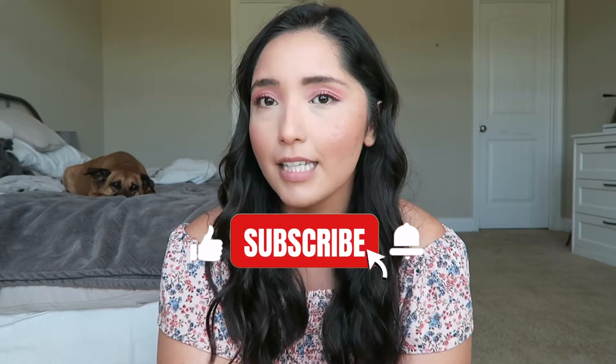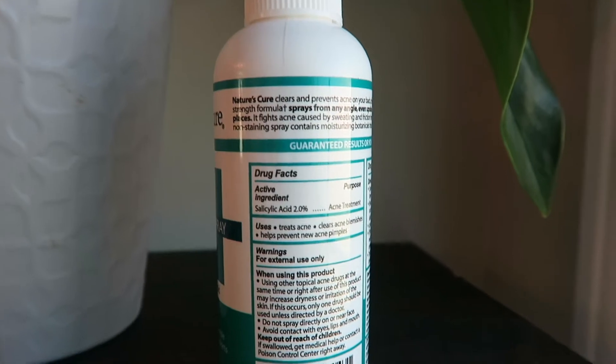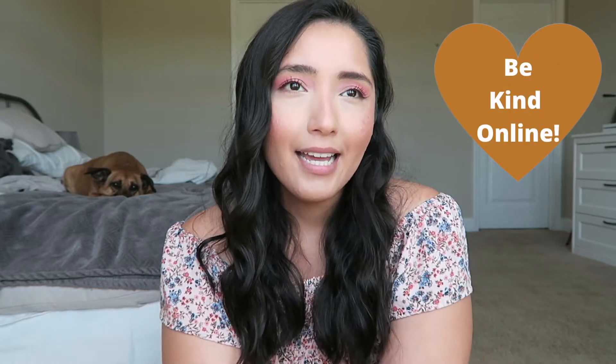Hey guys, welcome back to my channel. As you can tell from the title, I'm doing a product testing review, and hopefully by the end of this video it'll be a positive one. The product is called Nature's Cure Body Acne Treatment Spray. I've suffered from body acne since my teenage years and I've always been really self-conscious about it, so putting this video out there makes me a little nervous.